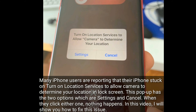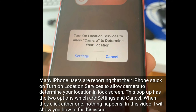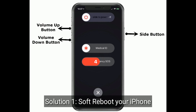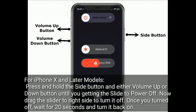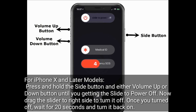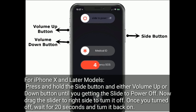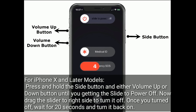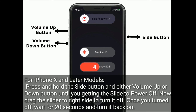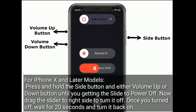In this video, I will show you how to fix this issue. Solution 1 is soft reboot your iPhone. For iPhone X and later models, press and hold the side button and either volume up or down button until you get the slide to power off. Now drag the slider to the right side to turn it off. Once turned off, wait for 20 seconds and turn it back on.